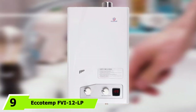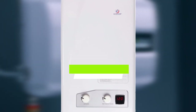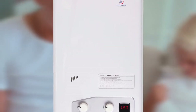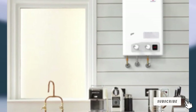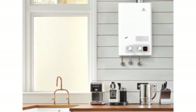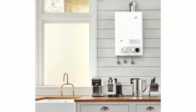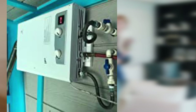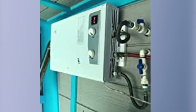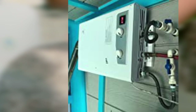At number nine we have the Eccotemp FBi 12 LP propane tankless water heater. It is a liquid propane tankless water heater ideal for producing small to medium quantities of hot water, and is efficient when used in RVs, small homes, cottages, and vacation cabins. One favorable advantage is that it is appropriate for use if you plan to run two showers with restricted flow simultaneously.